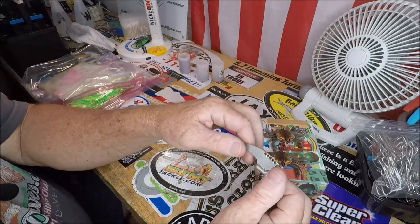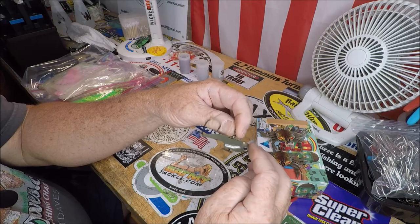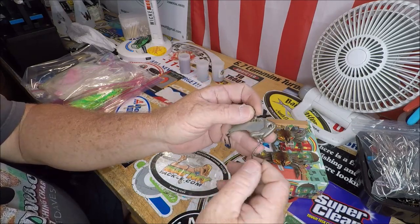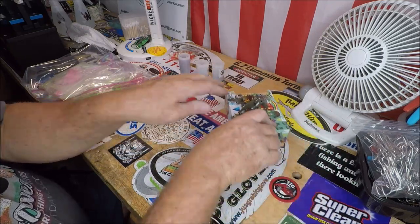I got this thing called a Ledge Hog — it's a blade bait. It had trebles on it; I put on these singles for you. Alright, so let's move on from that.